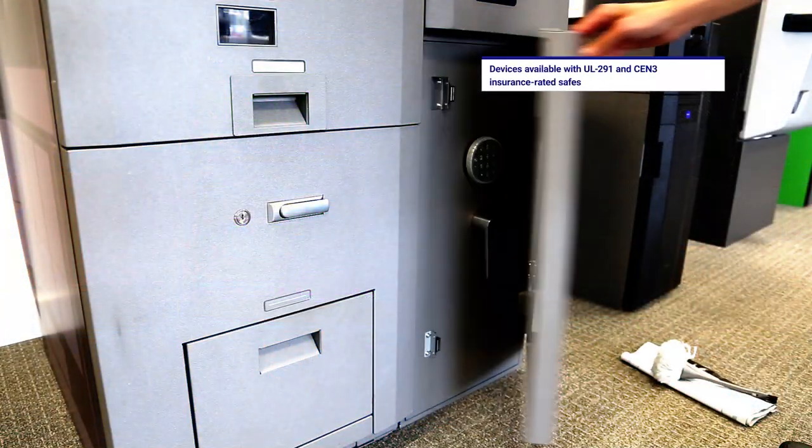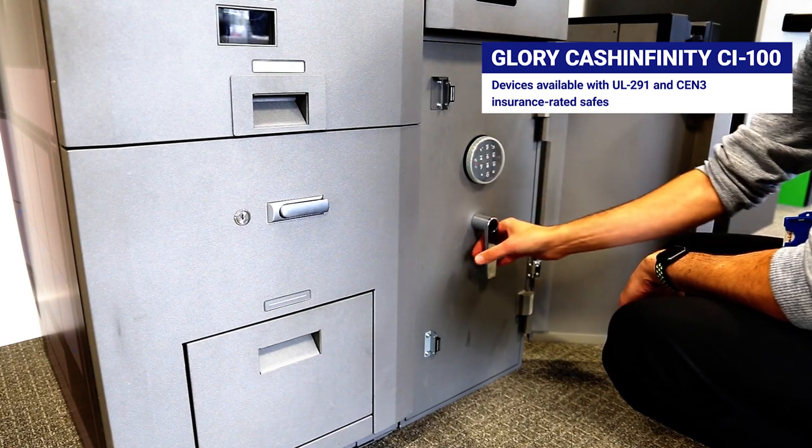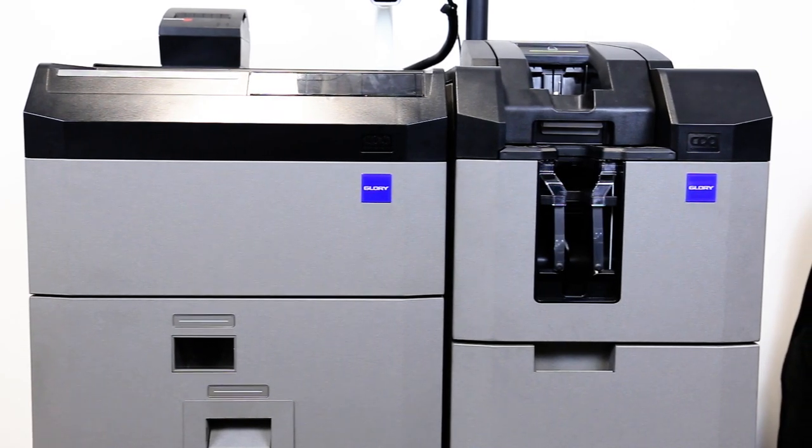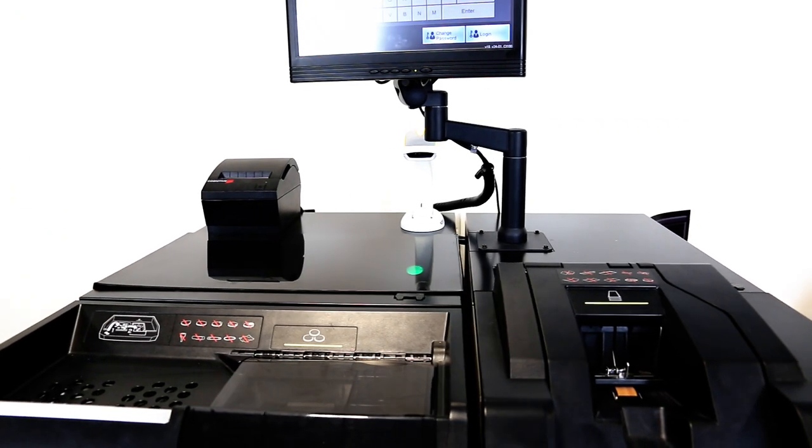The devices are available with UL291 and CEN3 insurance rated safes. The Glory CI100 device will eradicate traditional time-consuming, laborious and error-prone activities from within your retail environment.